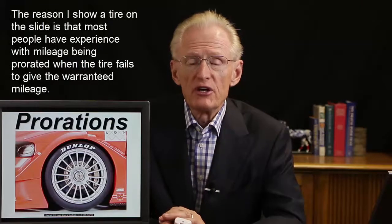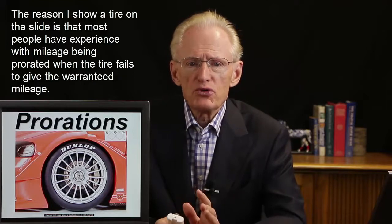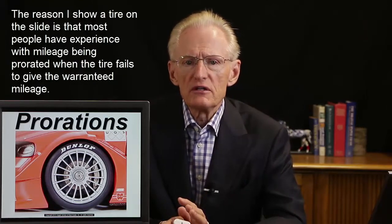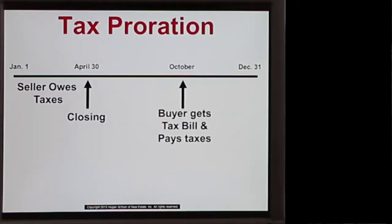A very common provision in a purchase contract is the proration of things like taxes and interest. A proration is an apportionment, which we'll discuss in much greater detail in another session. As an example, if we're closing the transaction on April 30th, the seller is not going to get the tax bill — the taxes will not be known until October when the buyer owns the property and receives the tax bill. So at closing on April 30th, we need to figure out how much tax the seller owes for those four months and give that amount to the buyer, so the buyer has it in hand to pay when the tax bill comes in October.